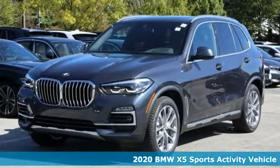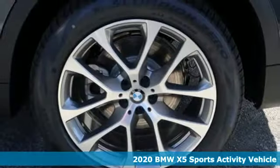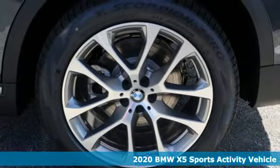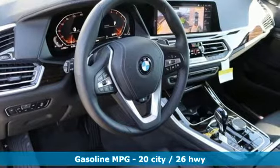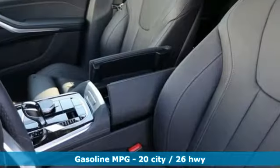It's a new 2020 BMW X5. When it's up to you, you get the most space, finest luxury, and best view. Take charge of the road in this X5. It's well equipped with the features you need.